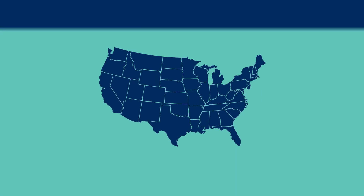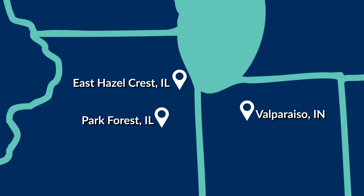We have three transfer stations to choose from. They are located in East Hazelcrest, Illinois, Park Forest, Illinois, and Valparaiso, Indiana.